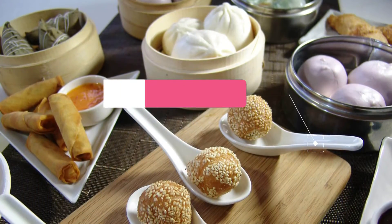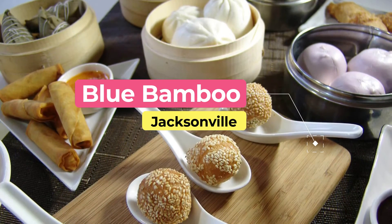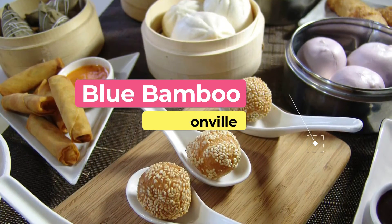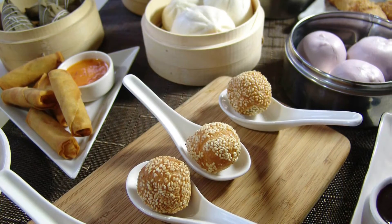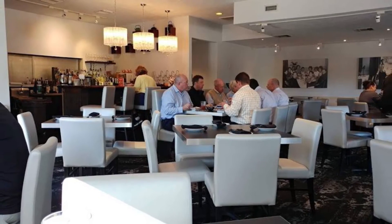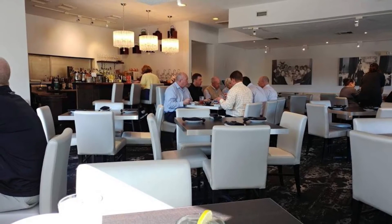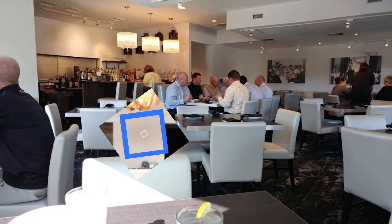Blue Bamboo. Deep South and Asian cuisine shouldn't go together so well, but at Blue Bamboo somehow it all works. A lot of that is down to head chef and owner Dennis Chan, who literally wrote the book on contemporary Asian cooking — Hip Asian Comfort Food. For an example of the two cuisines' fortuitous melding, customers should try the red curry shrimp and grits with peppers and onions.